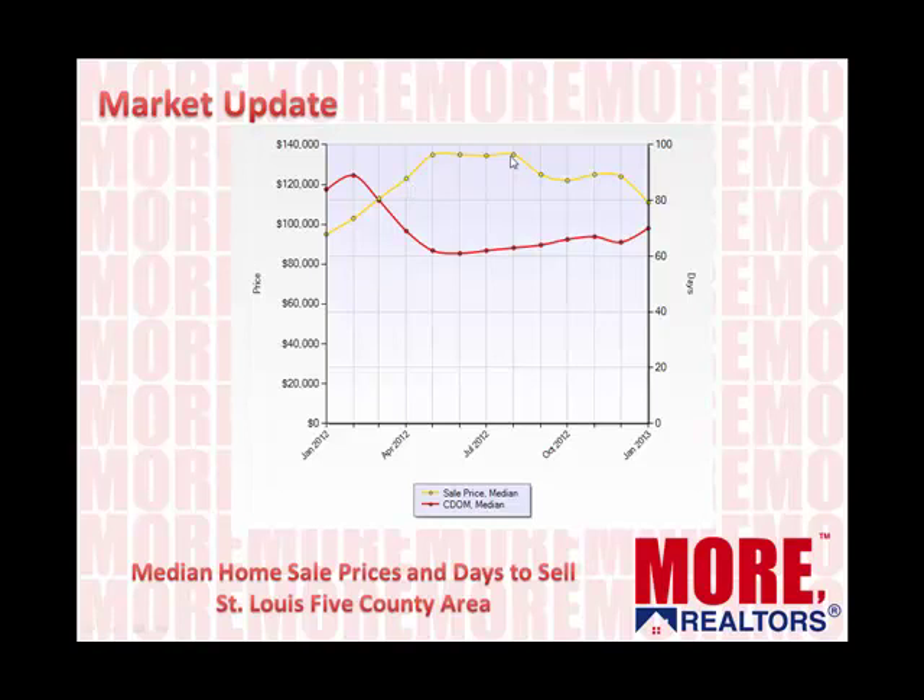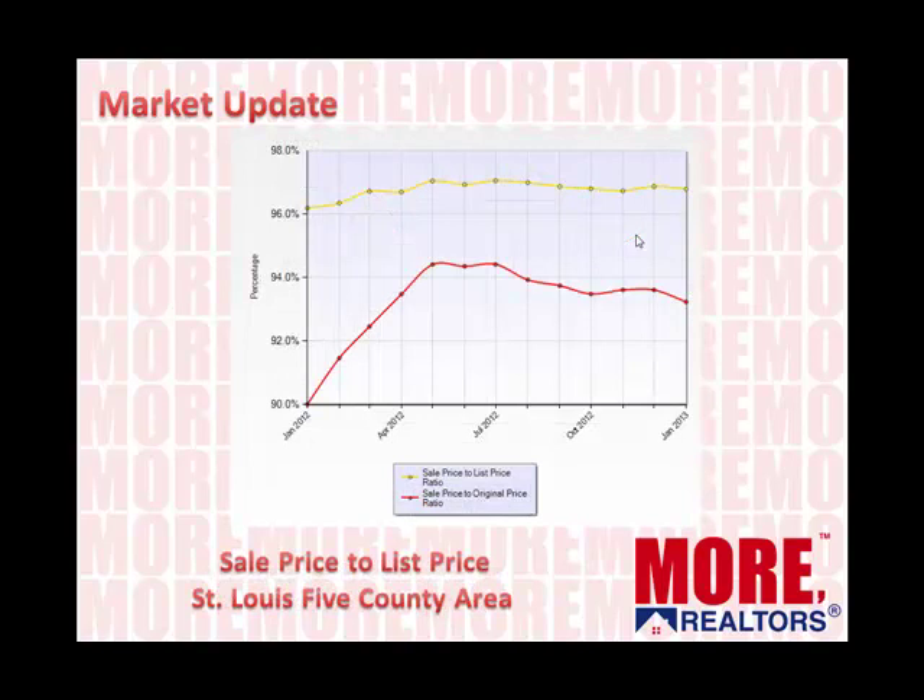This is a chart showing the median home sales prices and the median time to sell for that same five-county core market. The yellow line is the median sales price; the red line is days on market. Median prices have actually risen a little bit over the past year — we're at a slightly higher point than we were a year ago. And the time to sell has been steadily increasing lately; still down from what it was, but it is on the rise.